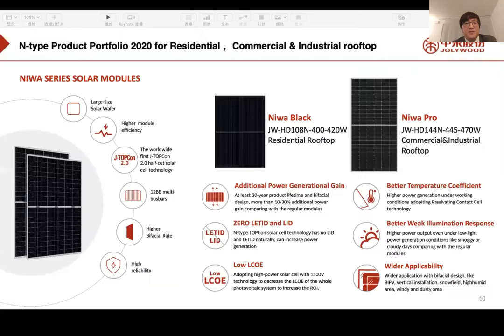For different market segments, Jollywood has designs for different occasions. For the residential market, we primarily use our NEMA Black modules, available in two types: N-Type bifacial or N-Type TopCon solar cells with 54 half-cut cells, power range of 400W to 420W within a two square meter dimension. For commercial and industrial rooftops, we use M6 cells with 72 half-cut cells, and a power range of 445W to 470W.